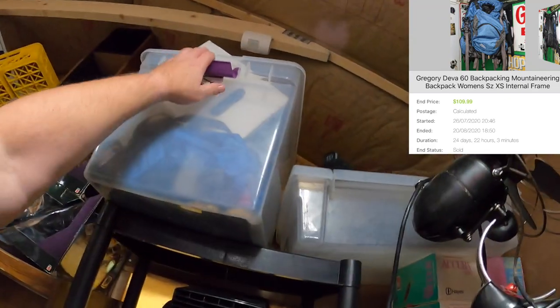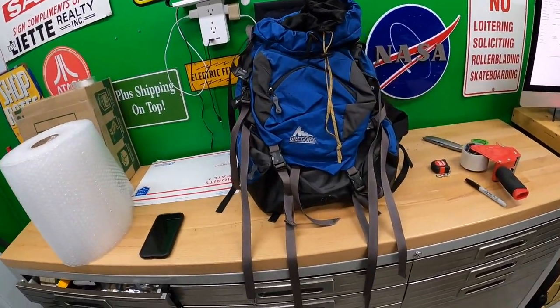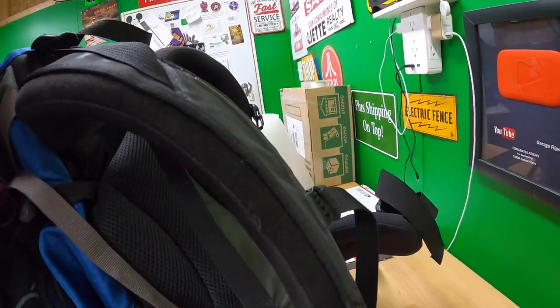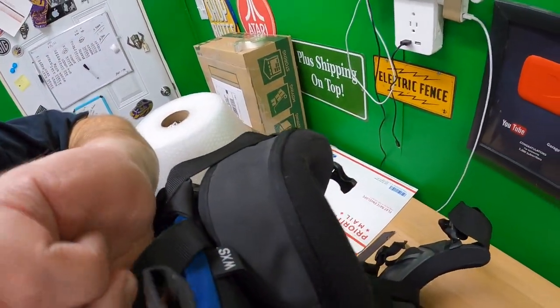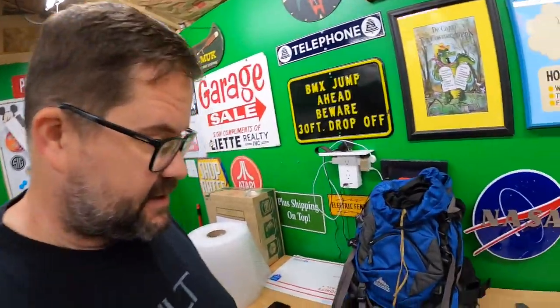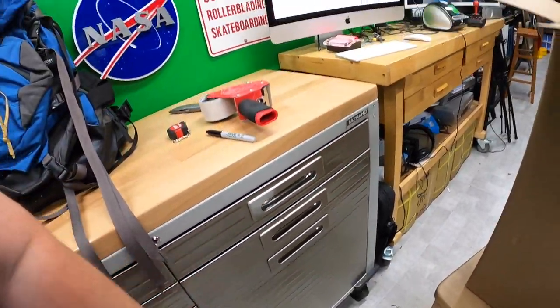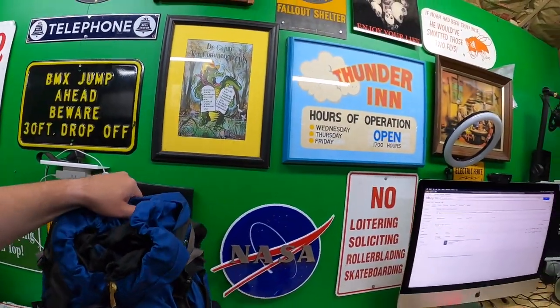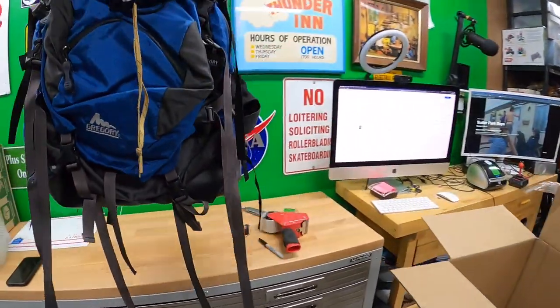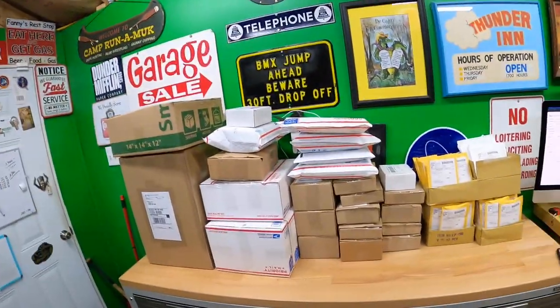One more thing going out today is a pack I listed not too long ago — I'm gonna need two hands for this. This is a Gregory internal frame pack — it's a women's extra small. I got this for like $10 or $20 at a yard sale and finally listed it probably a couple weeks ago. I got $109.99 plus shipping on top. Good news: the padded flat rate boxes came in, and this is a really nice size to ship it. I'm going to bag it up in a garbage bag, drop it in the box, and it'll go UPS ground.